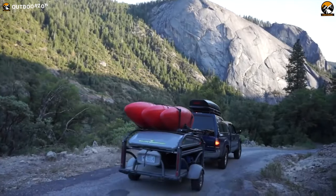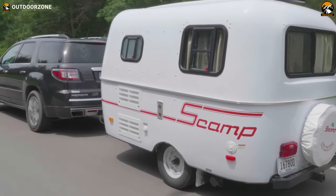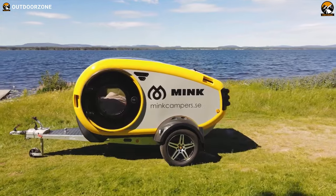In this video, we will explore the top 5 new small lightweight travel trailers that you can get right now, offering exceptional features and functionality.